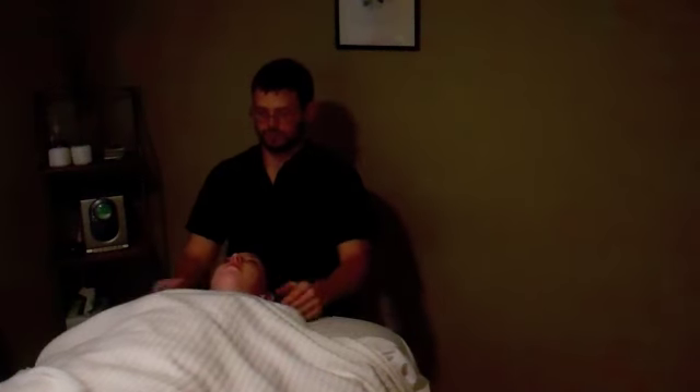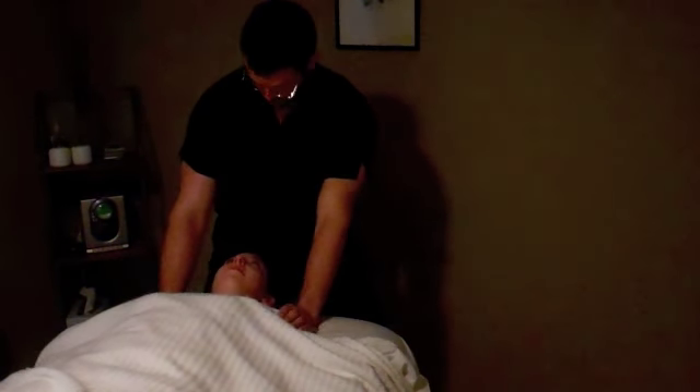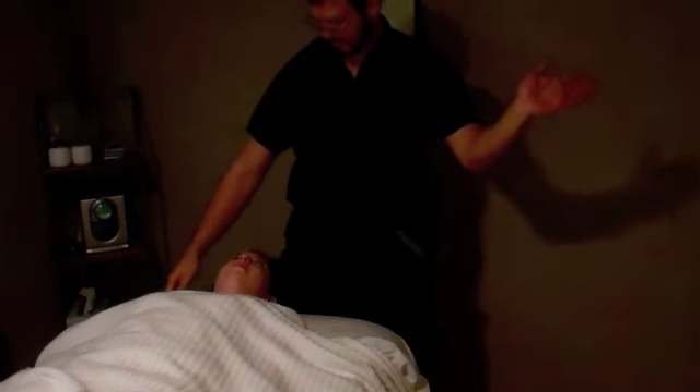Once your massage is complete, your therapist will thank you for coming in and let you know your treatment is over. Once the therapist has left the room, you can get up and get dressed.